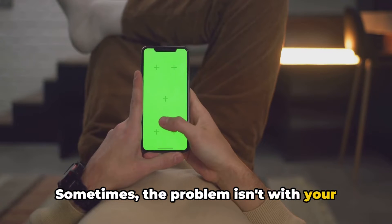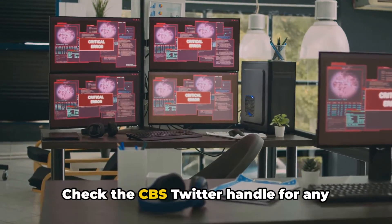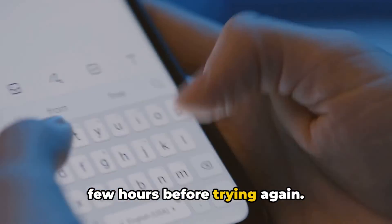Sometimes the problem isn't with your device or your connection but with CBS itself. Check the CBS Twitter handle for any updates about system outages. If there is one, you'll need to wait a few hours before trying again.